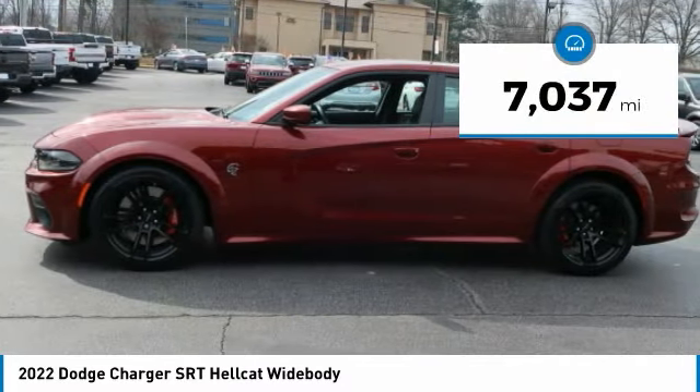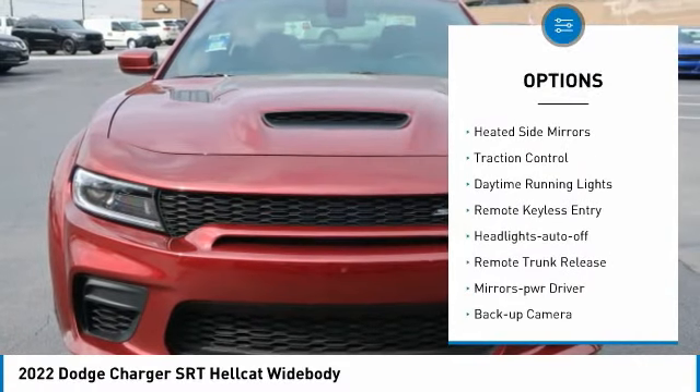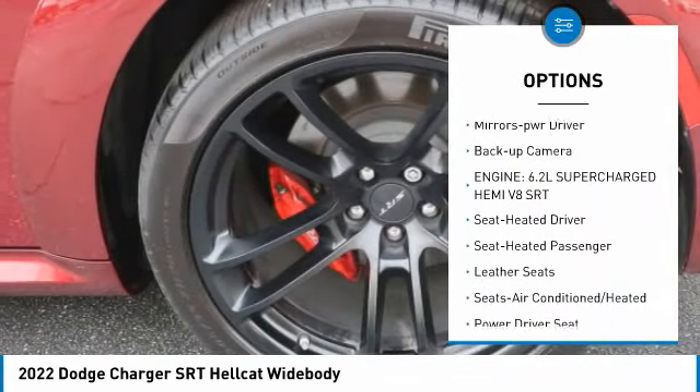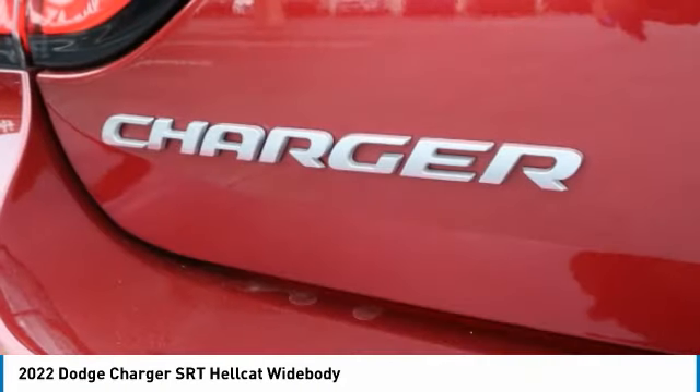This vehicle has less than 8,000 miles. Here are some of this vehicle's great options: aluminum wheels, rear spoiler, heated side mirrors, traction control, daytime running lights, remote keyless entry, headlights auto off, remote trunk release, mirror memory, and backup camera.